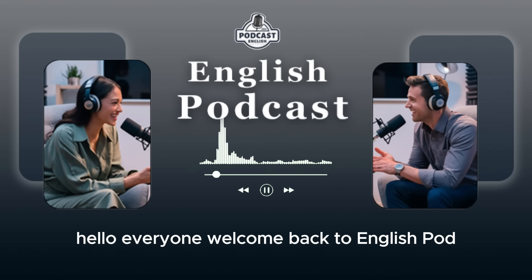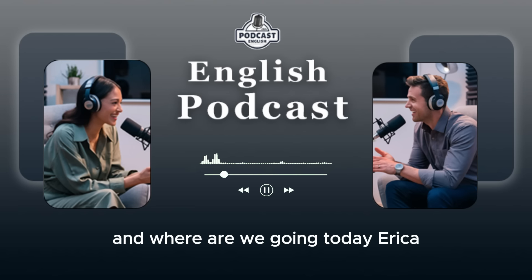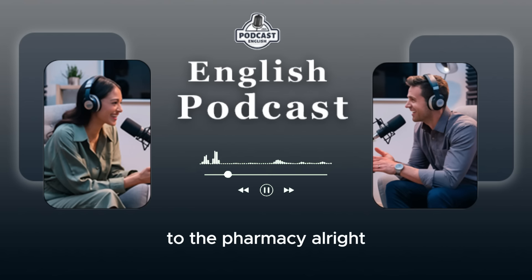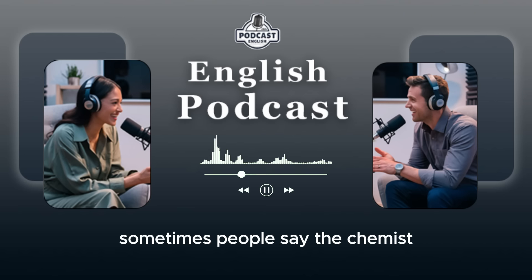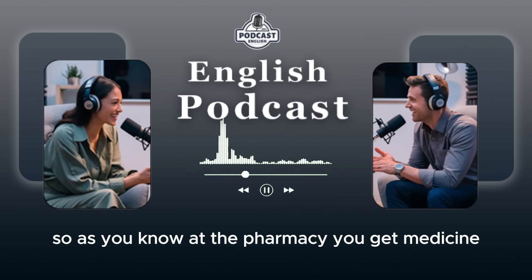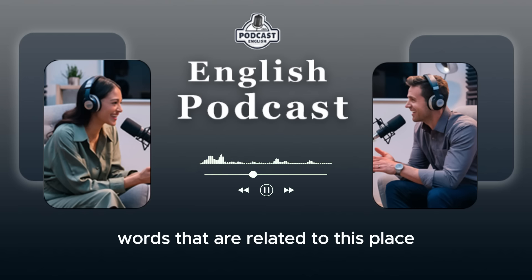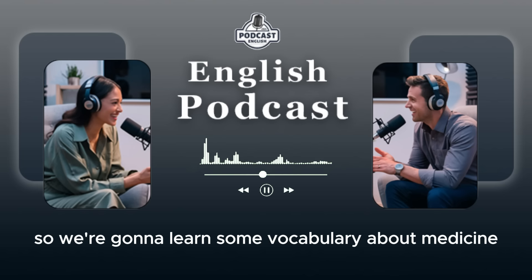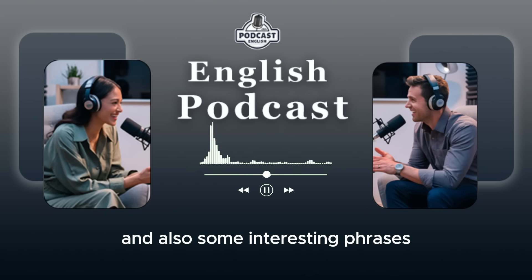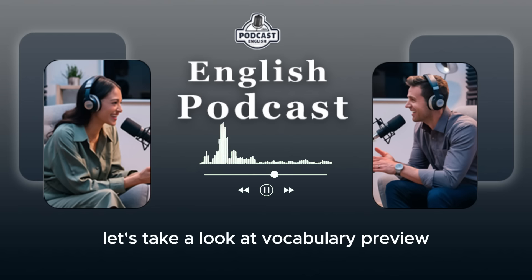Hello, everyone. Welcome back to EnglishPod. My name is Marco. And I'm Erica. And where are we going today, Erica? To the pharmacy. All right. To the pharmacy or drugstore? Yes. Or also in British English, sometimes people say the chemist. That's right. So as you know, at the pharmacy you get medicine, but there are certain vocabulary words related to this place that we need to learn. So we're going to learn some vocabulary about medicine and also some interesting phrases. So before we listen to the dialogue, let's take a look at vocabulary preview.